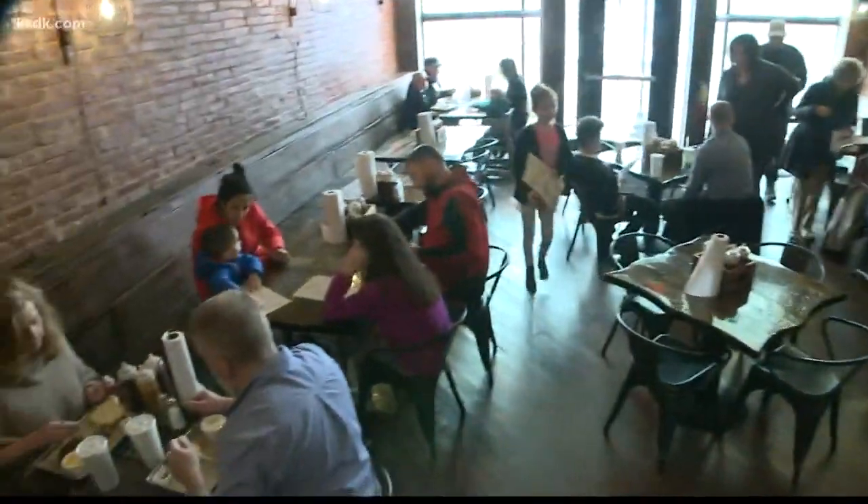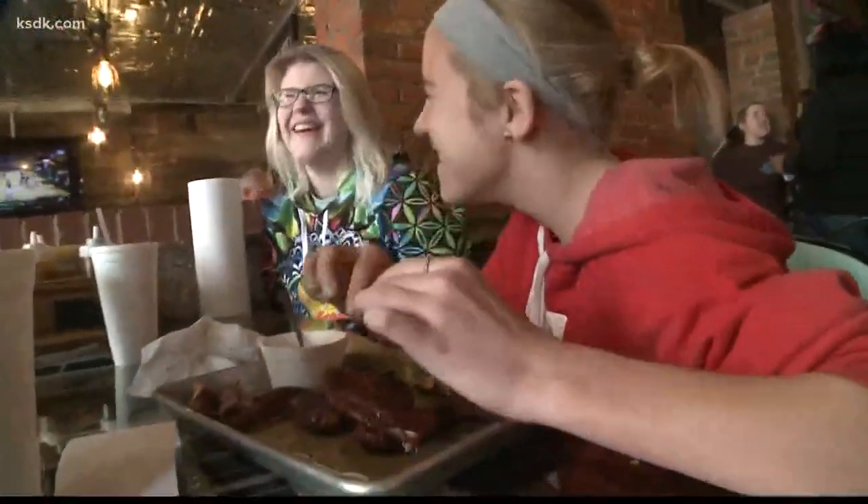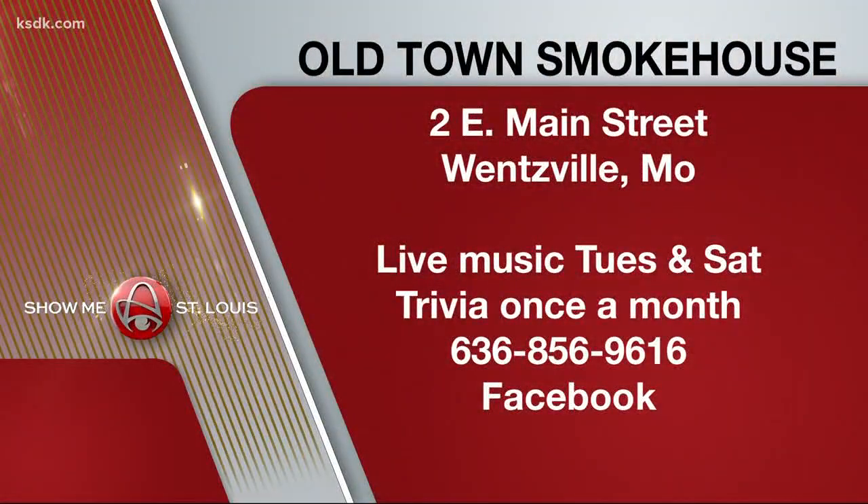It's a beautiful place. They did a great job restoring it. And how's the food? It is excellent — you won't find any better. Old Town Smokehouse is on Main Street in Wentzville. There's live music on Tuesdays and Saturdays, plus trivia once a month. You can reach the restaurant at 636-856-9616 or check them out on Facebook.